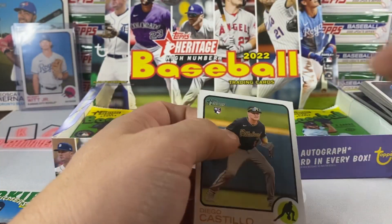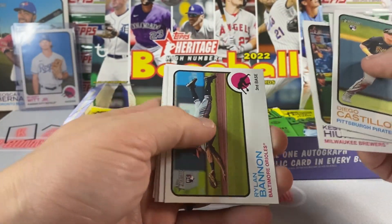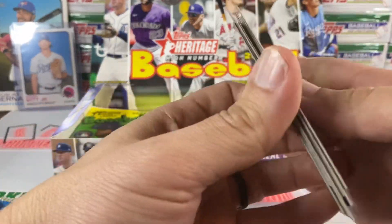I know it's not obviously a big hitter type box — it's kind of a set people like to collect, fairly inexpensive. But it's nice to at least see something out of here.